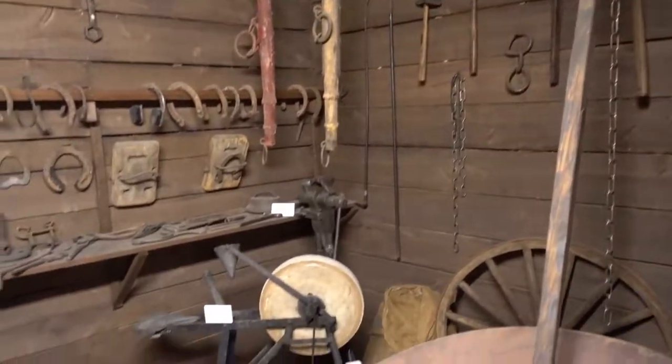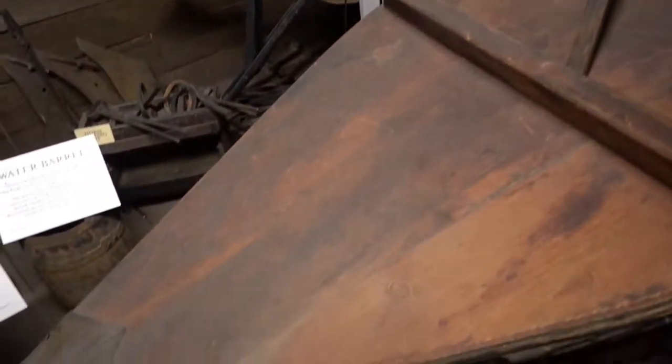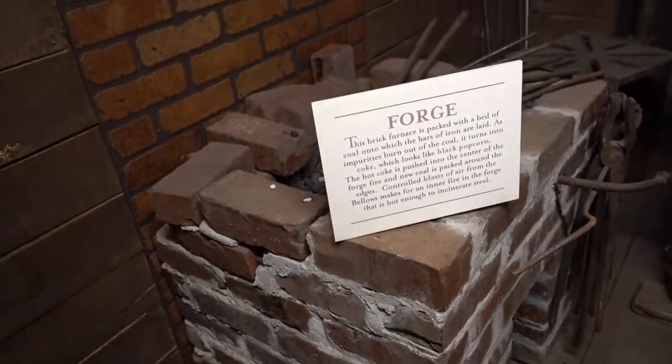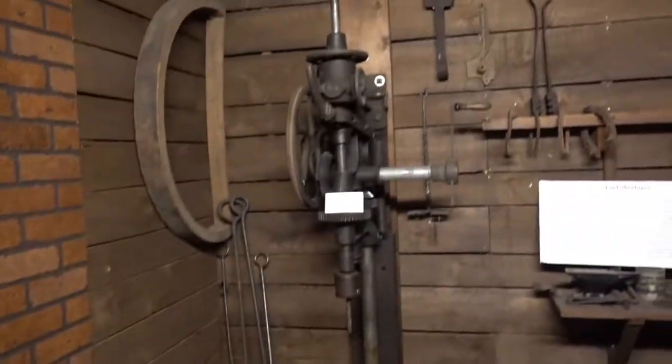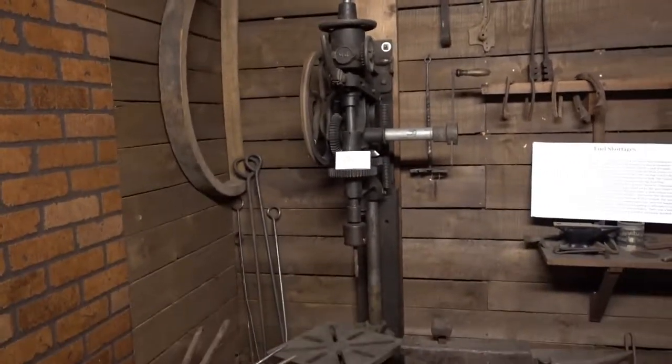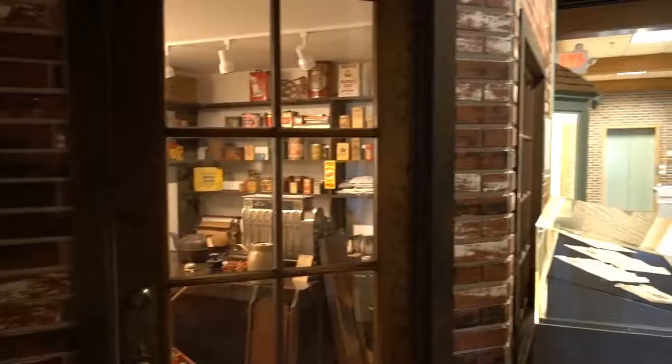They've even got a blacksmith shop in here with the bellows stoking the fire. This is the forge, and look at that old drill press — there is nothing electric about that thing. So they have old shops back here and a big balcony.